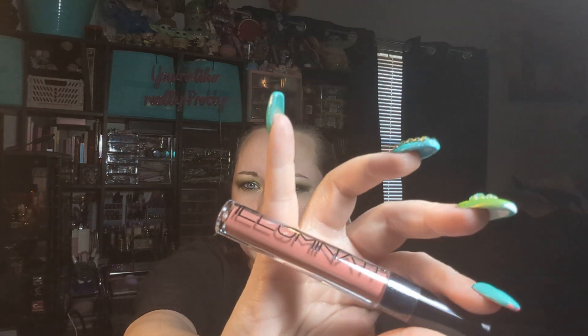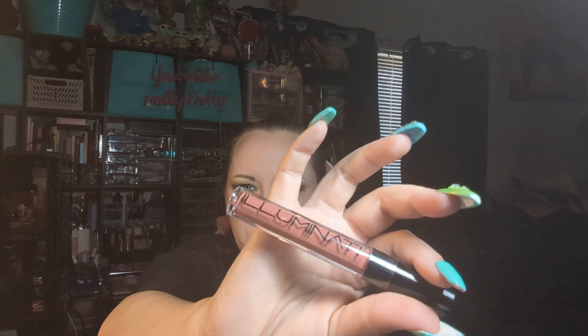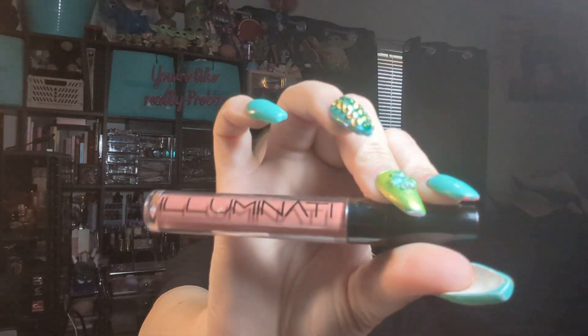And then I did get one full-size item, and it was this Illuminati Cosmetics Liquid Lip in Symbol. Really pretty color. I'm not going to swatch it or open it because I probably have a shade like this. If I do, I'll put it in my giveaway box. If I don't, I'm going to keep it because I love that shade — it's so pretty. It does kind of remind me of what I'm wearing. And this retails for $21. I really like the color on that.